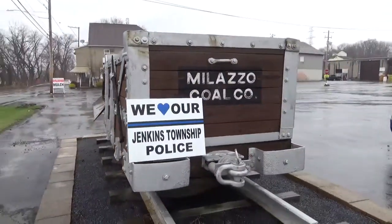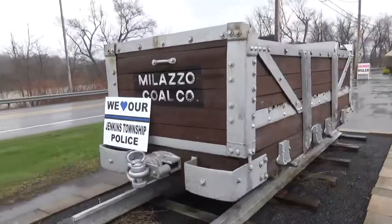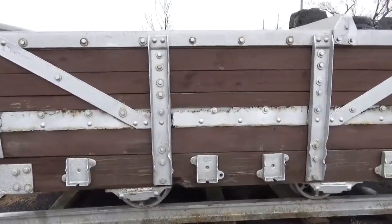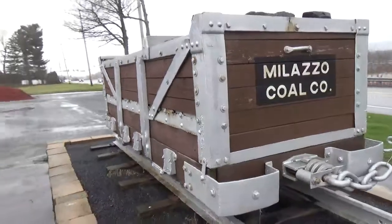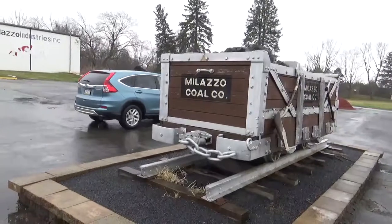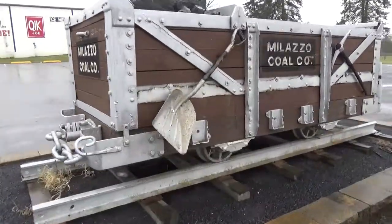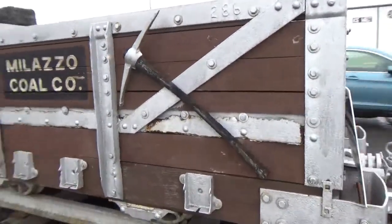These are deceivingly bigger than you would think. I'll show my Honda for comparison. That gives you an idea of how big it is — it's an SUV there. Size of a small compact car, almost.